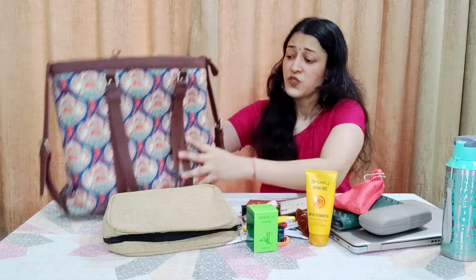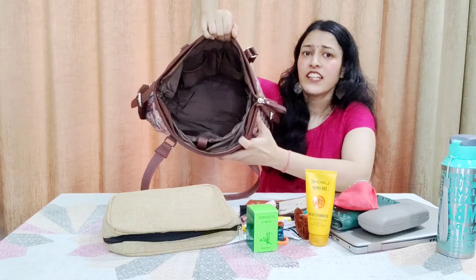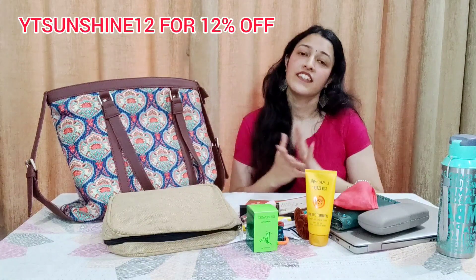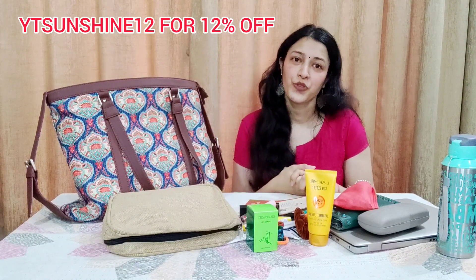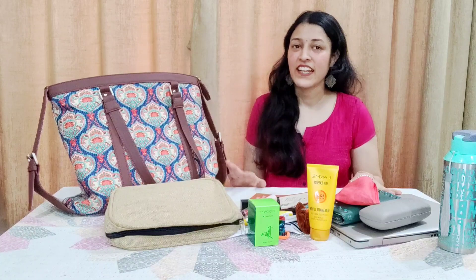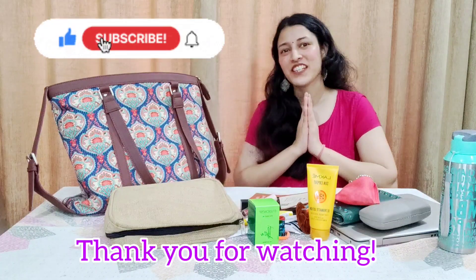So that was it — everything in my bag! This was my very first 'What's in My Bag' video and I hope you liked it. If you did, please like, comment, and subscribe, and follow me on Instagram. Thank you for watching — bye bye!